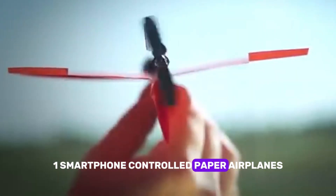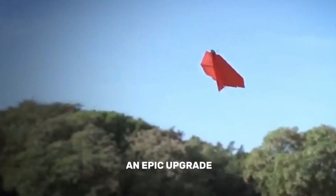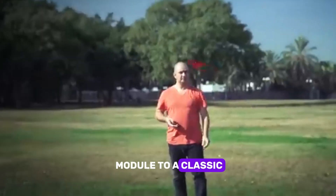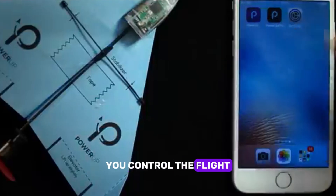One: smartphone-controlled paper airplanes. Paper airplanes just got an epic upgrade. Meet the smartphone-controlled paper airplane. Simply attach the smart module to a classic paper plane and launch it. You control the flight using your smartphone.